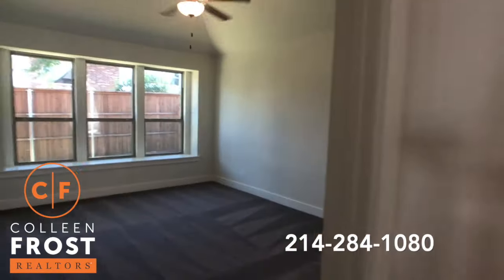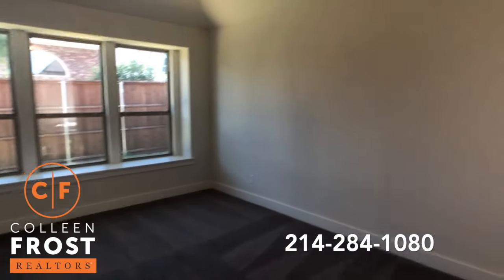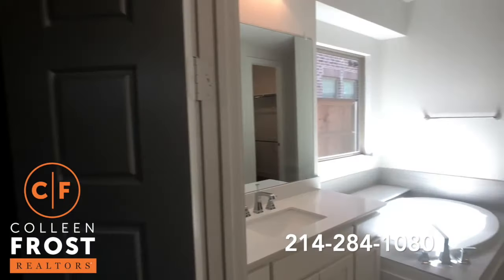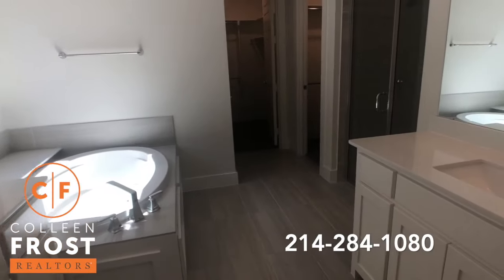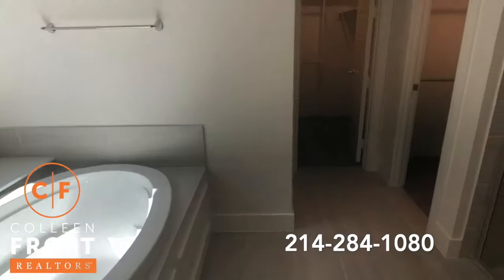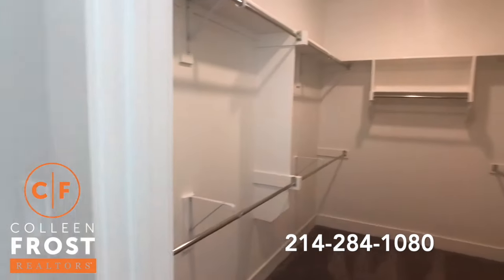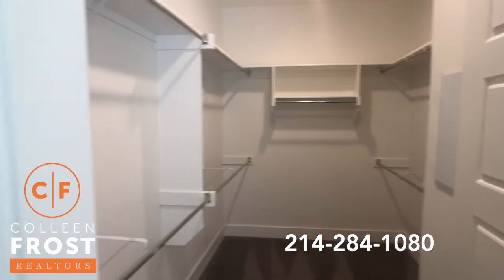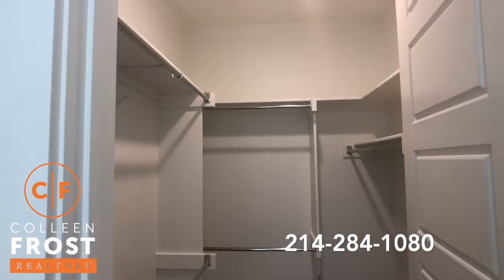And now let's come to the master retreat and into the master bathroom. Separate his and her vanities. Separate shower and a large sunken garden tub. And this would help eliminate any arguments because you have separate closets — a separate his and her. Or for me, shoes and clothes.